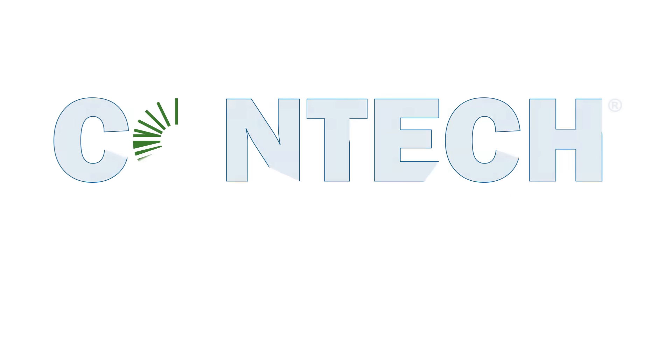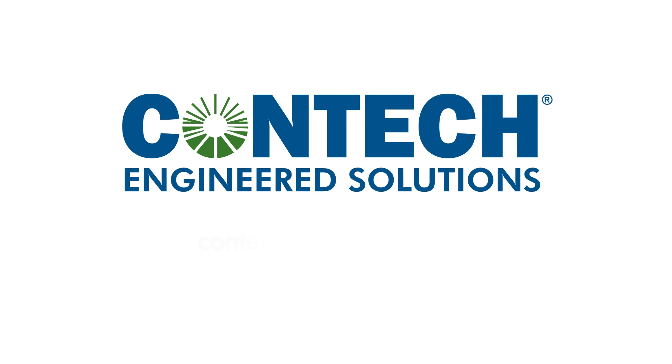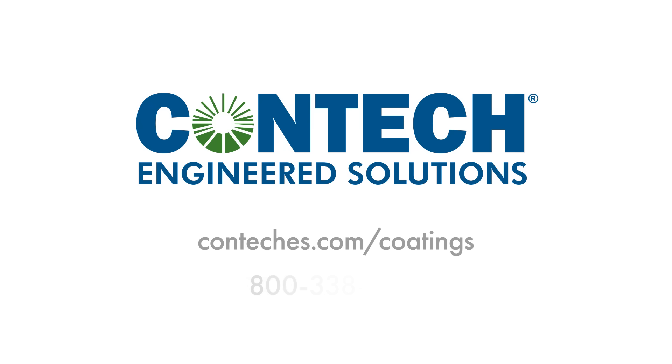For more information or to place an order, visit ContechES.com/coatings or call 800-338-1122.